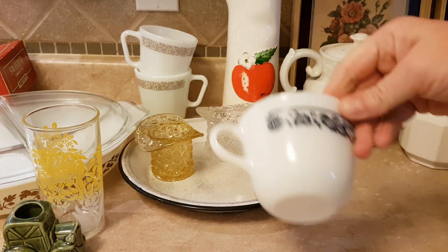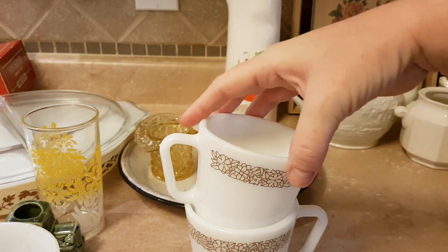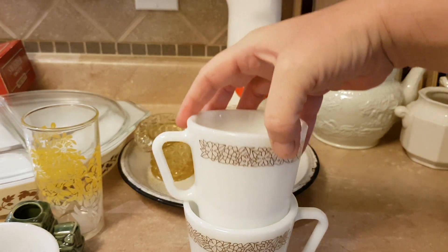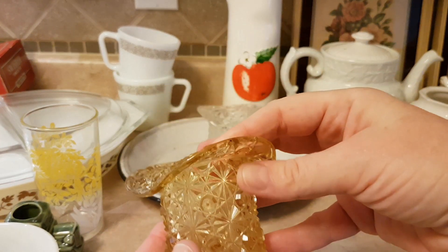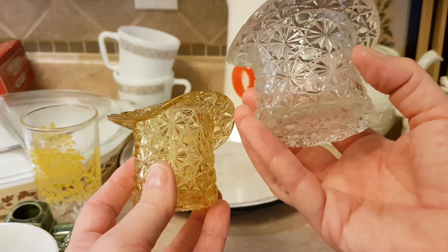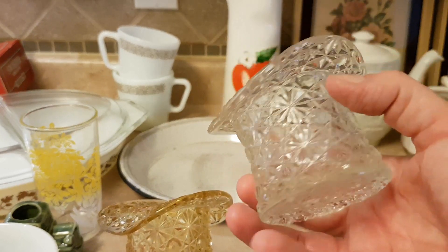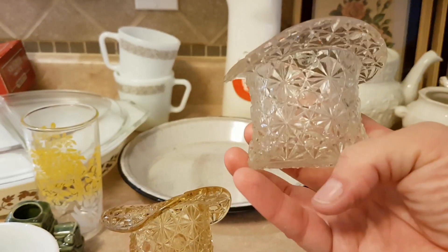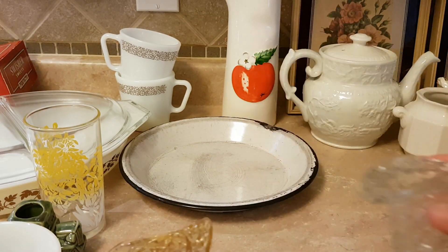A little bit of Pyrex — just found the one teacup. A couple of other Pyrex mugs in the woodland pattern. I also got these little guys, two of them — one in sort of the amber color and the other in clear. I think that's the daisy and button pattern. I paid 50 cents for each of these.